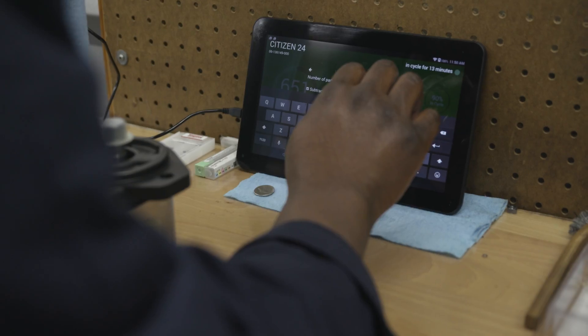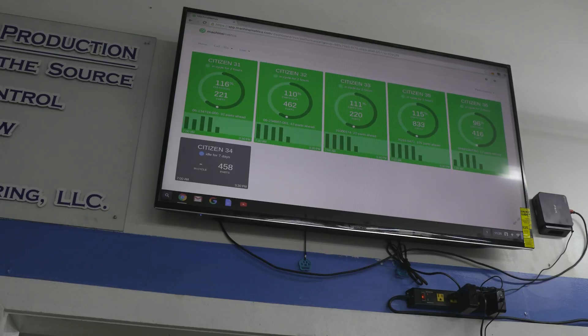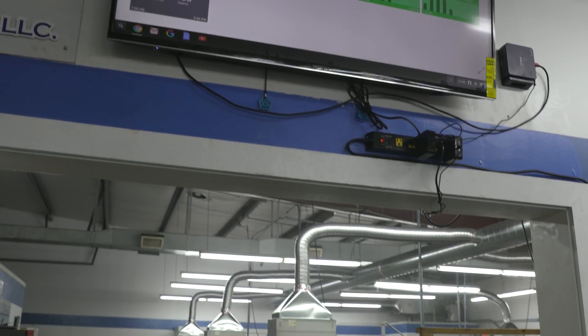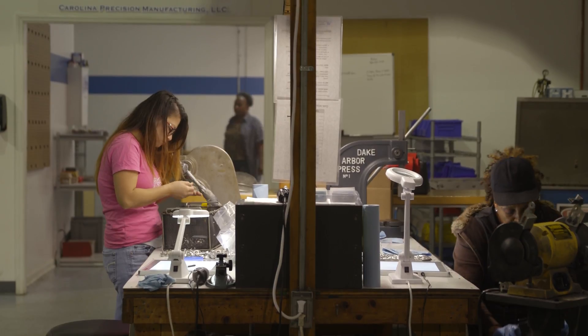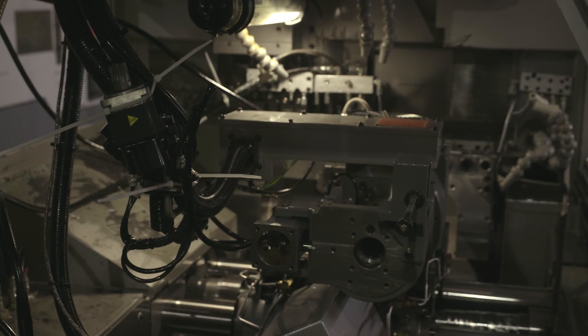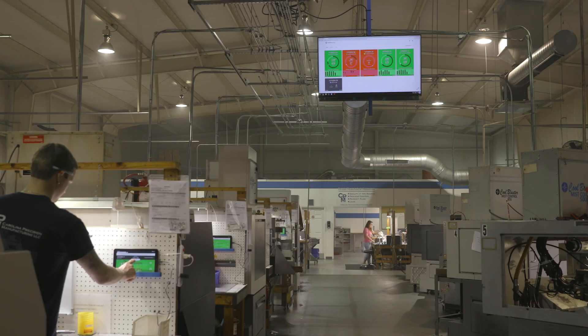It's a game changer as far as how we go about our day, because with real-time data we can see what's happening right now, go and respond and react to that, and it gives you a much better opportunity to figure out what's going on and fix the problem as it's happening.